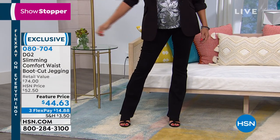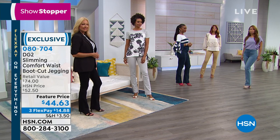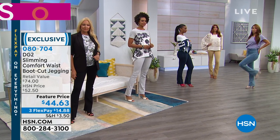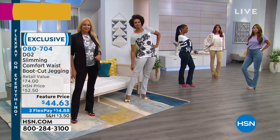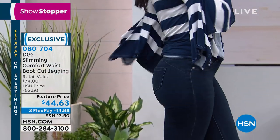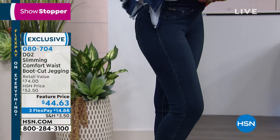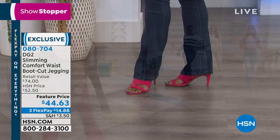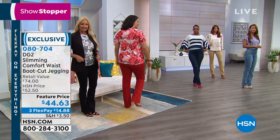This is the lowest price we've ever offered on this boot cut jegging. There are three inseams so you can get the perfect length: petite is 29.5 inch, average is 31.5 inch, and tall is 33.5 inch. Sizes come in extra small through 3X in virtual stretch.